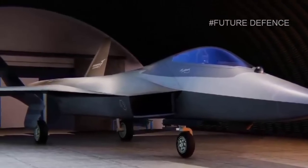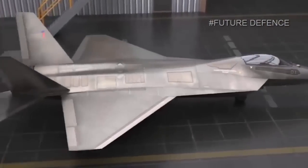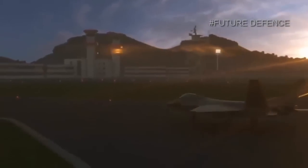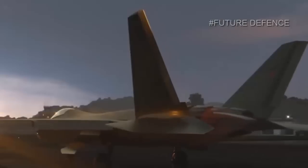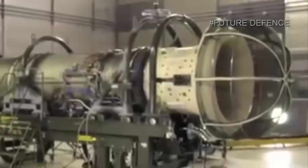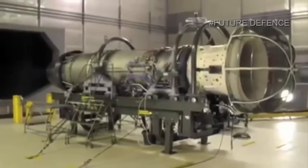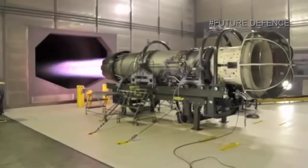The U.S. delivered an F-110 engine for the Turkish TAI TF-X next-generation fighter prototype. The F-110 turbofan engine, which will be used in the MMU, was delivered to Turkey from the United States and will be used in the prototype aircraft. The news was announced by Abdurrahman Sarici, who is the head of the Aircraft Department of the Presidency of the Defense Industry of Turkey.